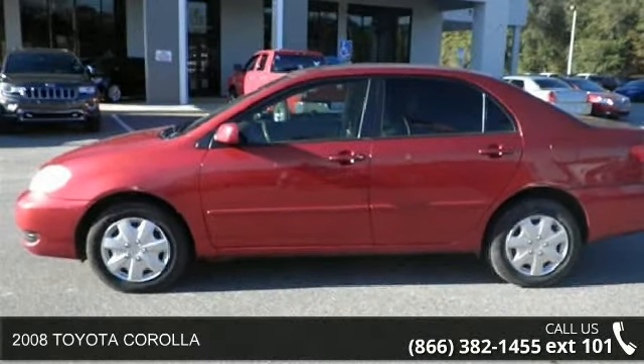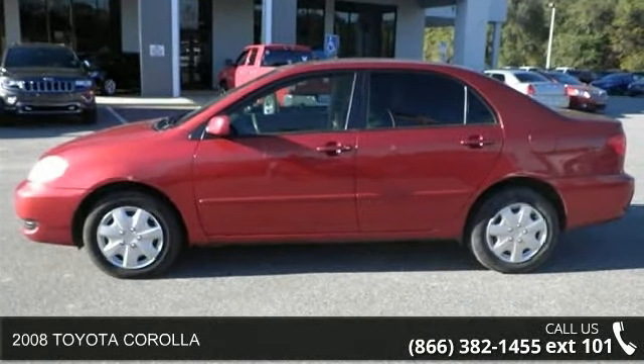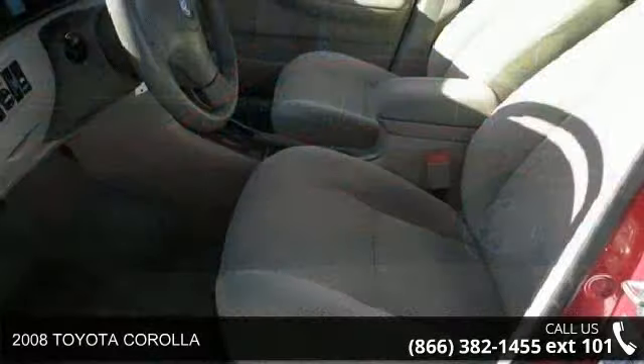Imagine yourself in this 2008 Toyota Corolla. This may be the set of wheels you've been looking for.